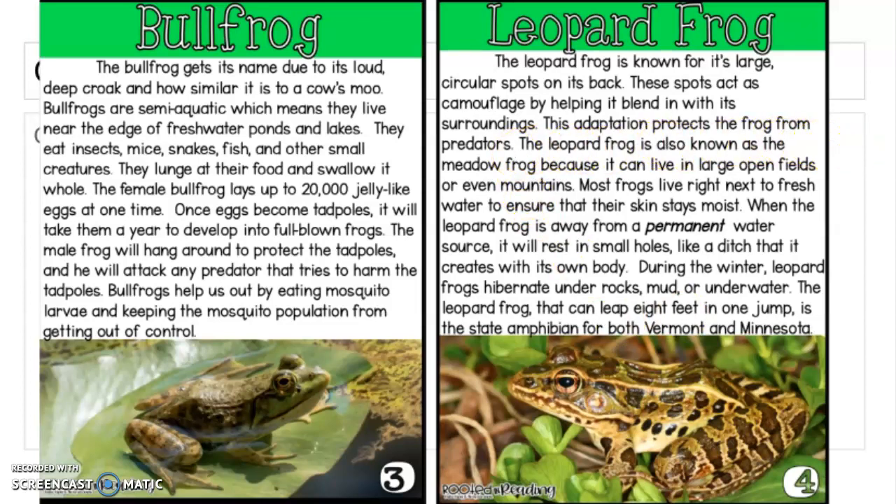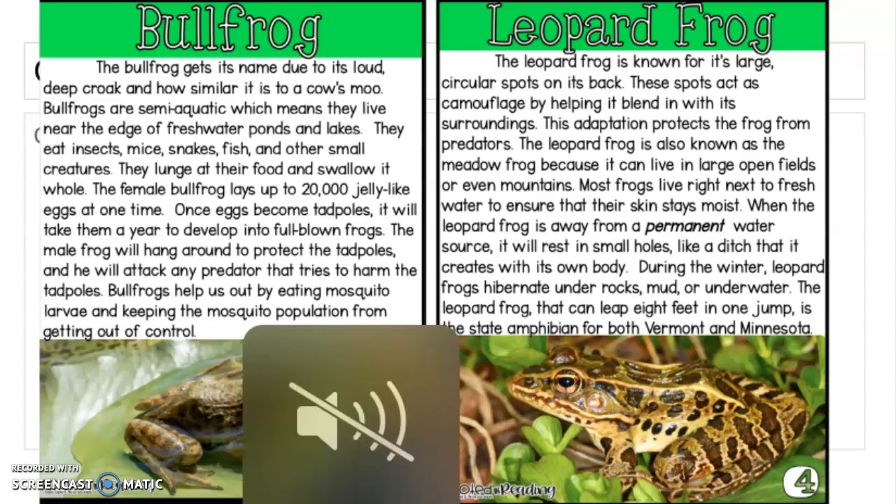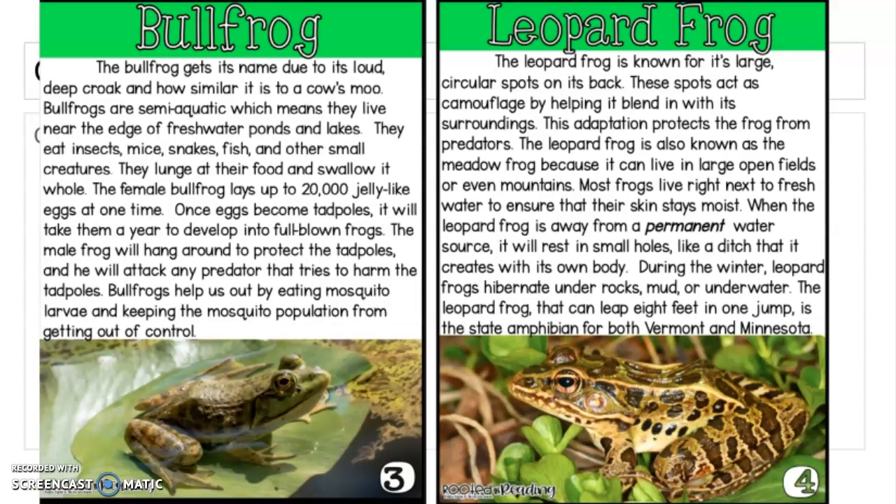The leopard frog is also known as the meadow frog because it can live in large open fields or even mountains. Most frogs live right next to fresh water to ensure that their skin stays moist. When the leopard frog is away from a permanent water source, it will rest in small holes like a ditch that it creates with its own body. During the winter, leopard frogs hibernate under rocks, mud, or underwater. The leopard frog can leap eight feet in one jump and is the state amphibian for both Vermont and Minnesota.